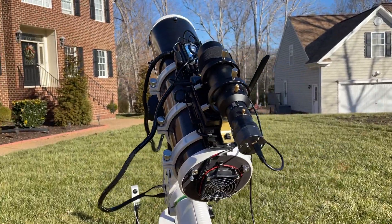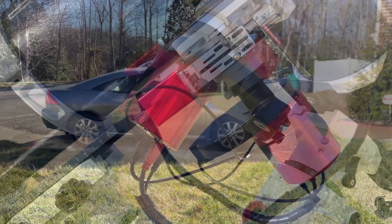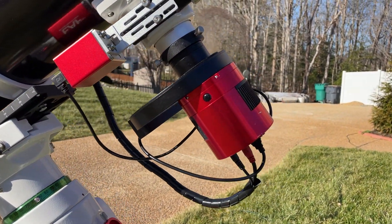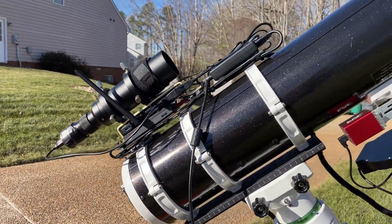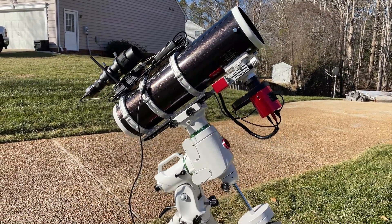Let's talk about the equipment. I was using a Skywatcher 150 PDS telescope. The main imaging camera was the ZWO ASI 2600MC Pro, with the sensor cooled to minus 20 degrees Celsius. I also used guiding while capturing the comet, and the whole setup was mounted on the Skywatcher EQ6R Pro.